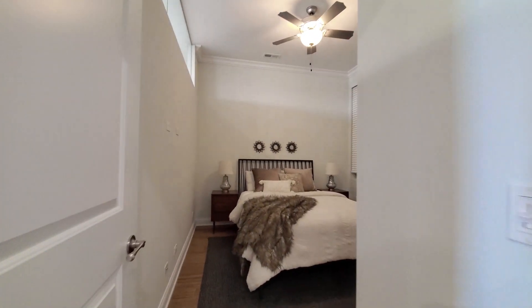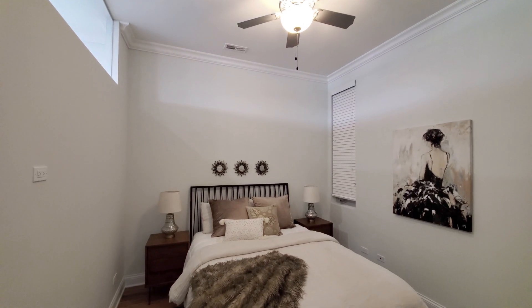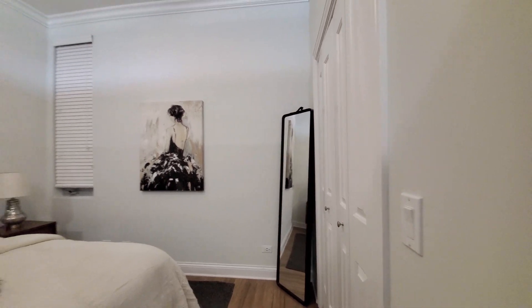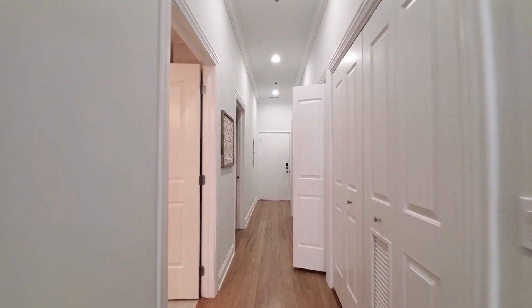Heading into the second bedroom, modeled with a queen-size bed. There's a ceiling fan and a closet the width of the wall. Good separation between this and the primary bedroom.